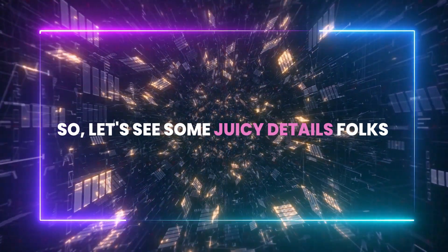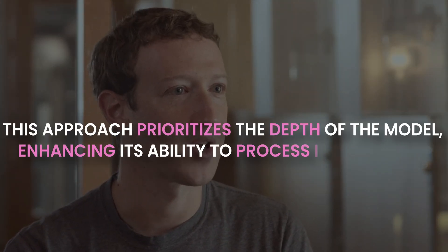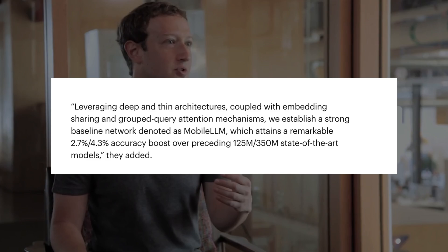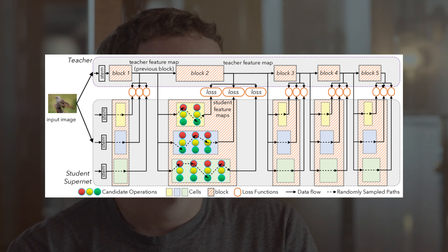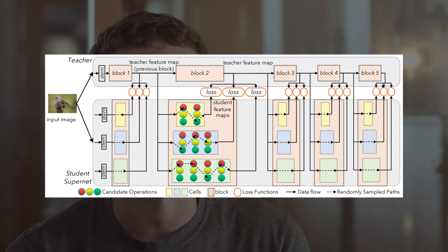Key innovations in Mobile LLM include several strategic advancements. First, emphasis on model depth over width — this approach prioritizes depth, enhancing the model's ability to process information more effectively. Next, the addition of embedding sharing and grouped query attention, which optimize resource utilization and improve efficiency. Finally, the use of a novel block-wise weight-sharing technique, which allows sharing weights within immediate blocks, reducing the overall computational load.